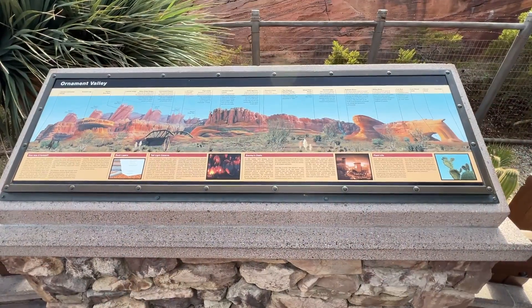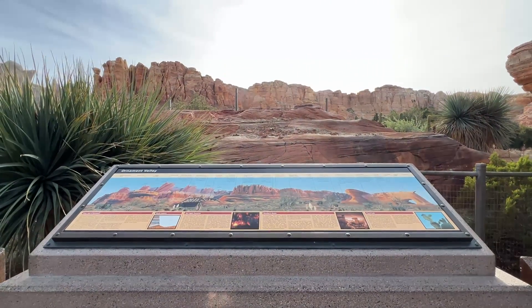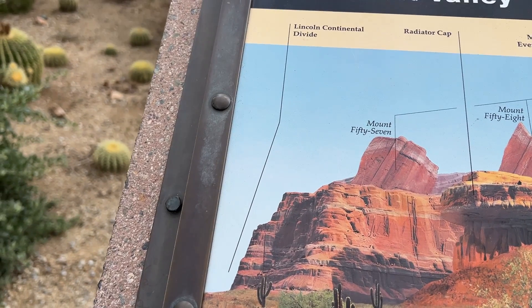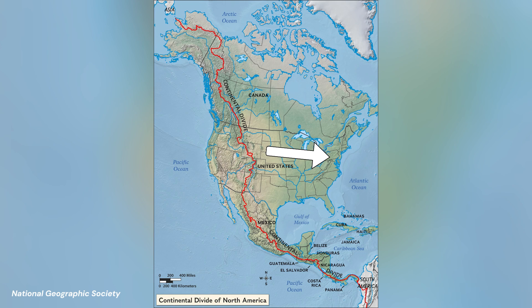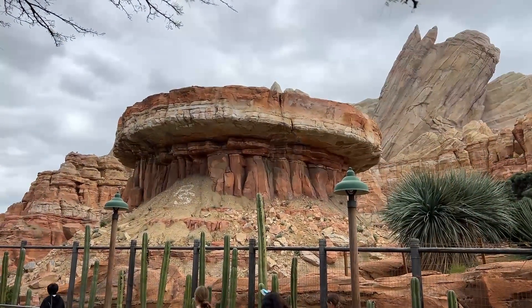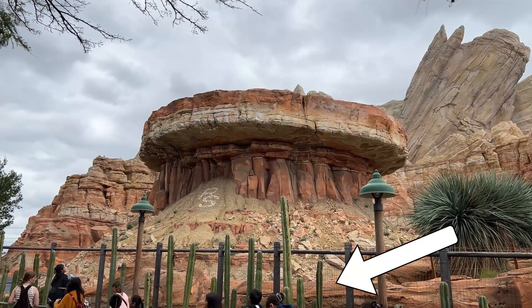Now that we know more about the rocks of Cars Land and their real-life inspirations, let's look at some of the main landscape features and formations. The sign indicates the Lincoln Continental Divide — that's two Lincoln Continental puns now. The Continental Divide is the dividing point between everything that drains to the Atlantic Ocean and everything that drains to the Pacific Ocean. Since we're in northern Arizona, we'd be west of the Continental Divide, so it should have been marked as the easternmost feature. One of the most prominent features is Radiator Cap, a Carsified version of the buttes of Monument Valley — most reminiscent of Merrick Butte — with soft rocks on the bottom and a hard resistant cap on top.